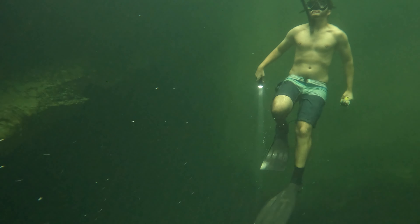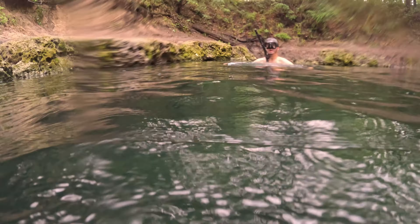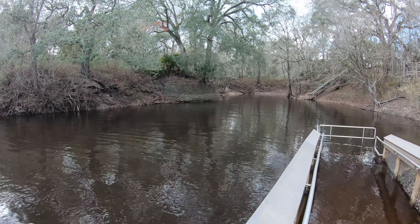They call this Lafayette Blue, but on our visit I guess it was Lafayette Green. It could have been Lafayette Brown, like it was the last time I came here.